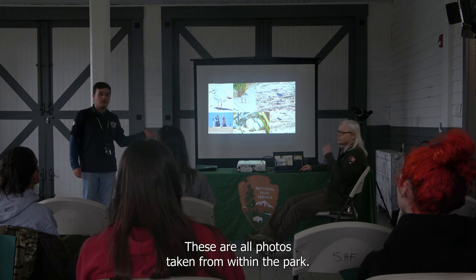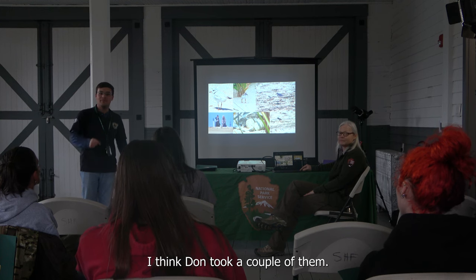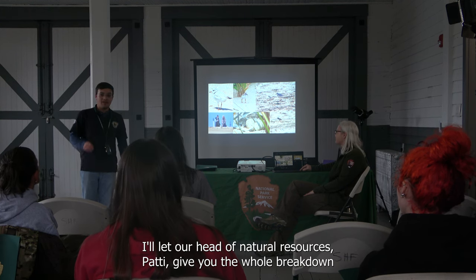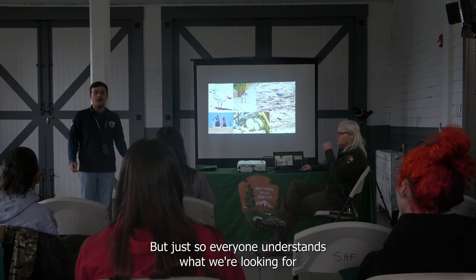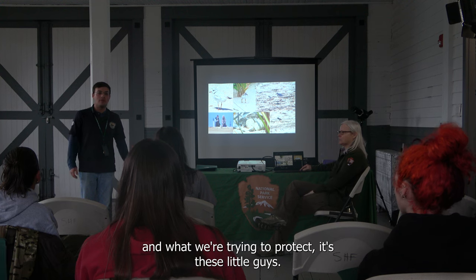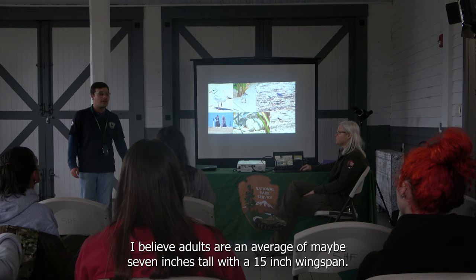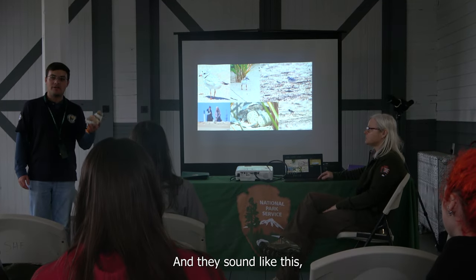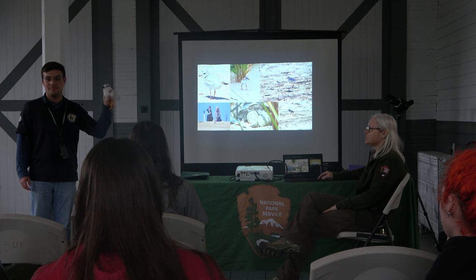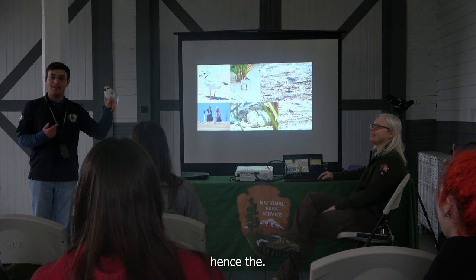I'll let our head of natural resources, Patty, give you the full breakdown of the piping plover, but so everyone understands what we're looking for and protecting — it's these little guys. They are very small; adults average maybe seven inches tall with a 15-inch wingspan. They generally look like this, and they sound like this. Hence the name.